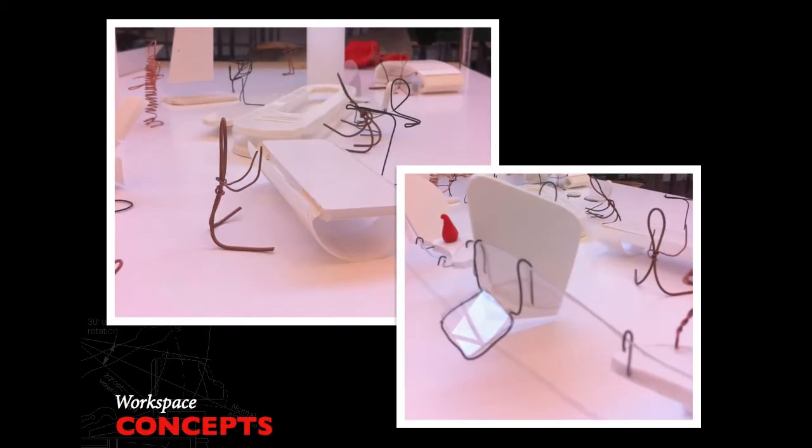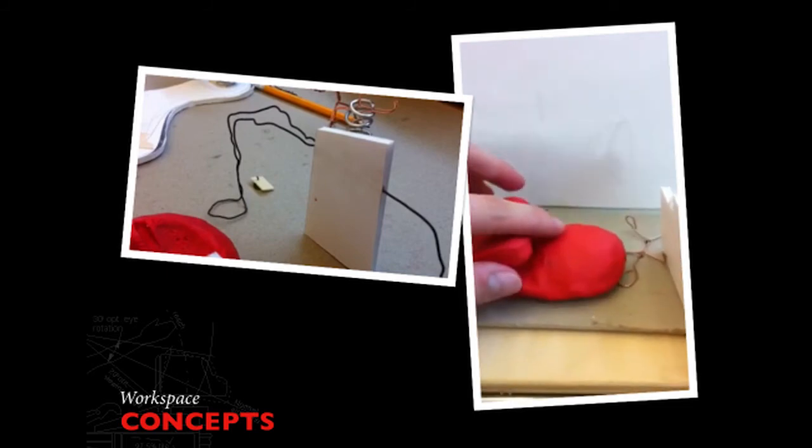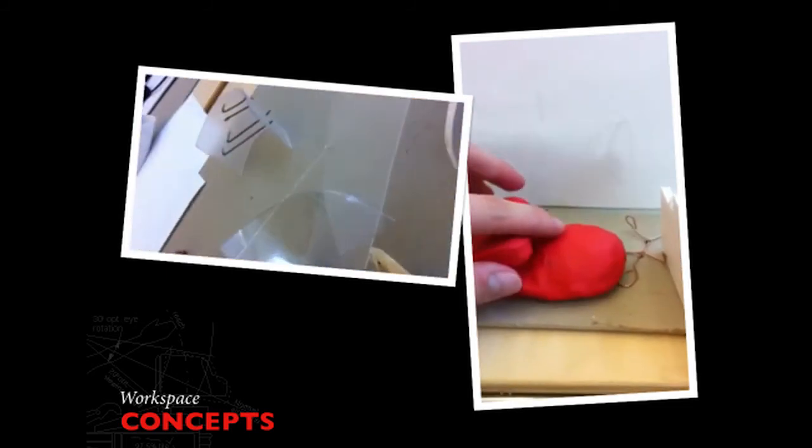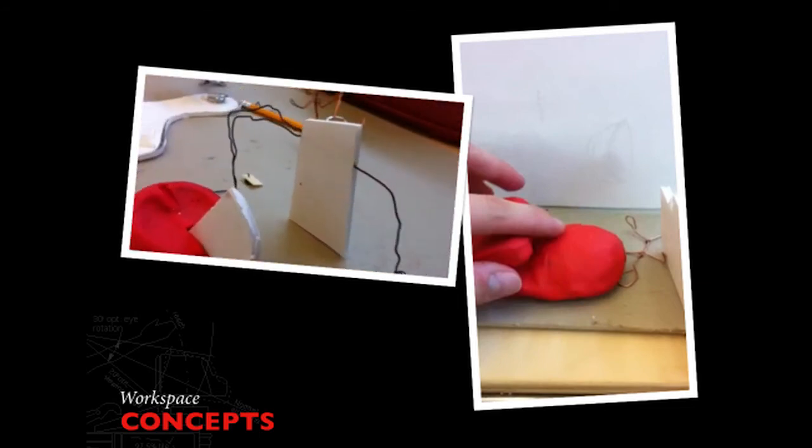We wanted to have more of a narrative applied to our work area. We incorporated ideas of collaboration and organized the space in a way that we felt could accommodate modern notions of work. In these two videos, we are experimenting with how the objects can be manipulated, as well as taking a different perspective on how people in our space would view and interact with the work area.